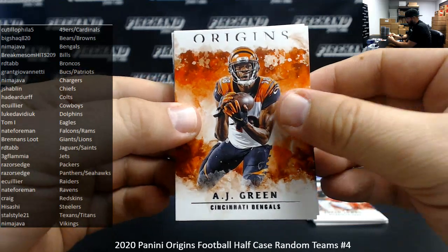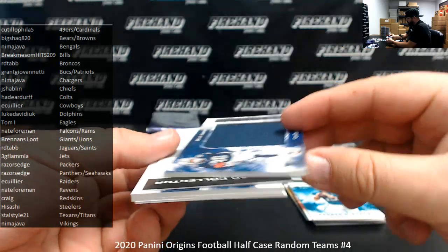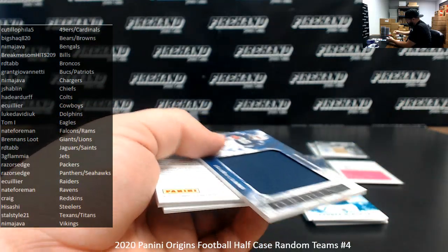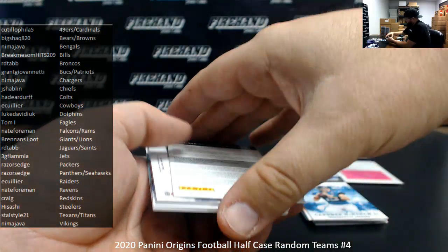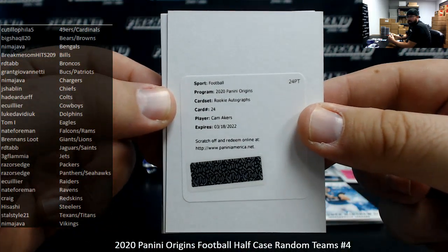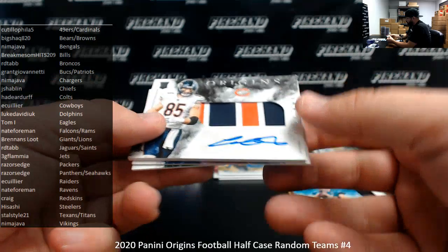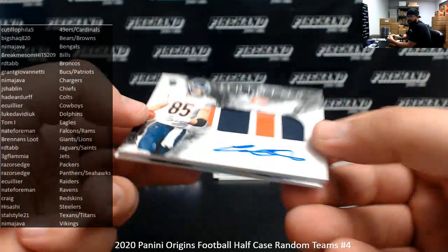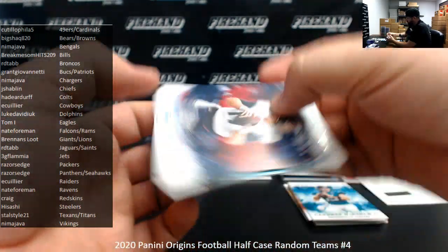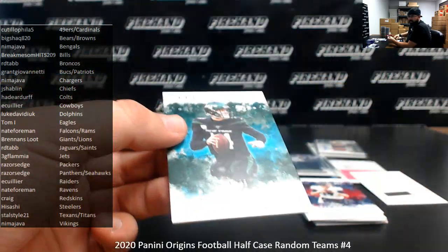AJ Green, CeeDee Lamb rookie jumbo jersey again — same one, $1.99. Cowboys again to E. Collier. Another redemption for a rookie autograph, this time it's Cam Akers for the Rams — Rams going to Nate Borman. Cole Comet for the Bears, rookie patch auto — Chicago Bears going to Big Shaq A20. Ryan Ted Hill at $2.99. Sam Darnold turquoise to $2.99 for the Jets — Jets going to 3G Plumia.